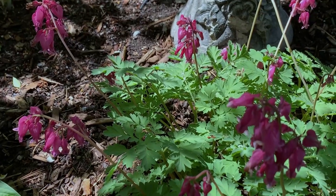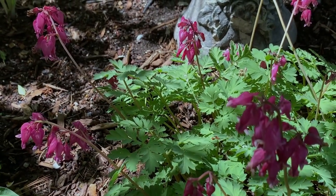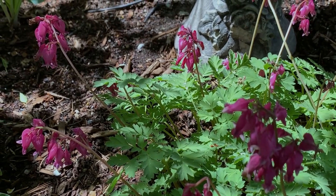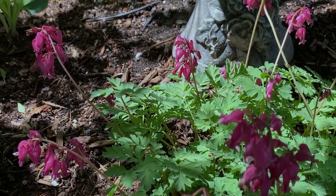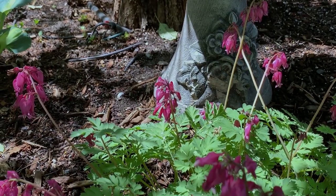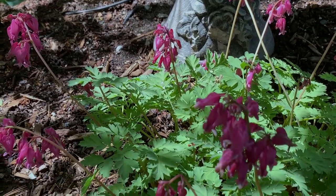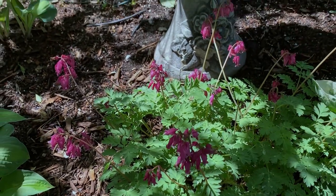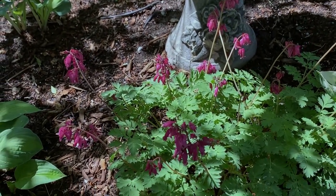Here is a look at my fern leaf bleeding heart, and I just love this plant since it blooms all summer. These blooms are very, very long lasting. It is just such a lovely addition to your garden.